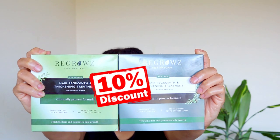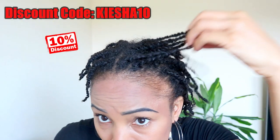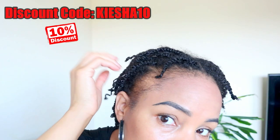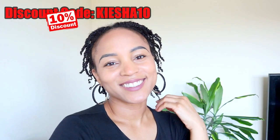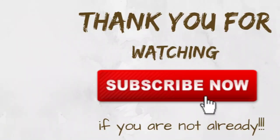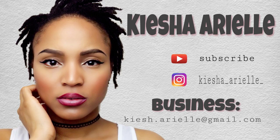You can benefit from a 10% discount on the purchase of either the three-month or six-month Regrows treatment by using my code Keisha10. Further details are linked in the description bar below on how to get your hands on a box of the Regrows treatments. Thank you to Regrows for sponsoring today's video, and until next time, we'll be right back here with another video.